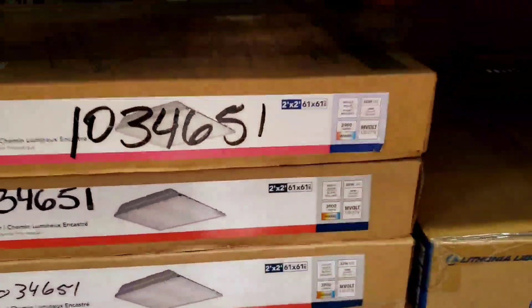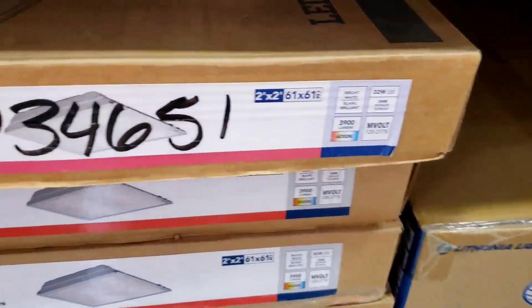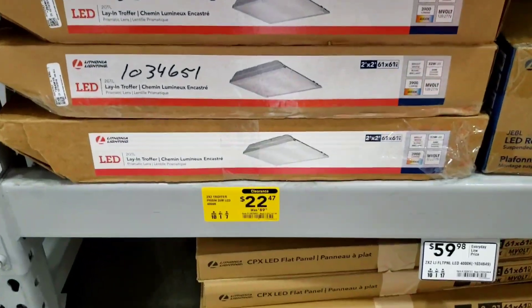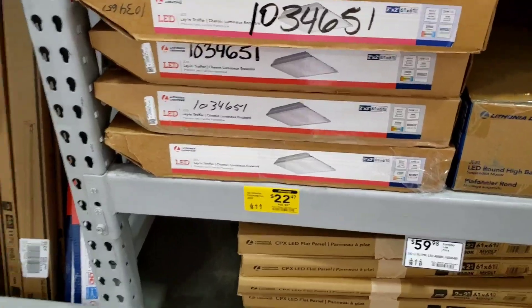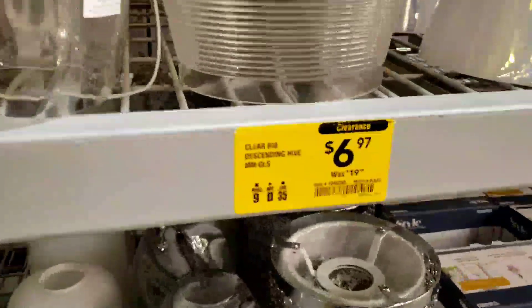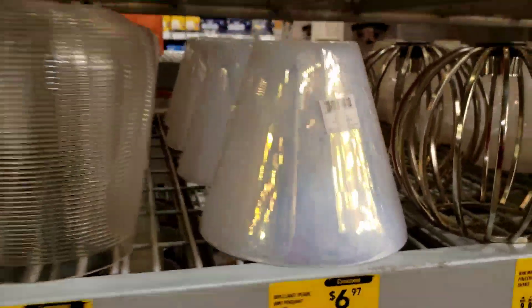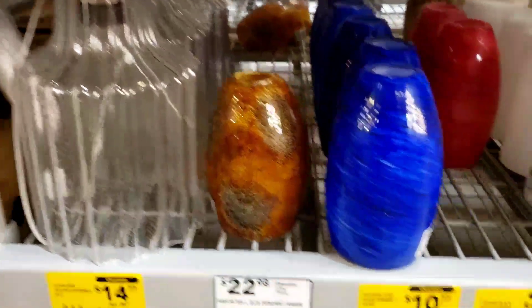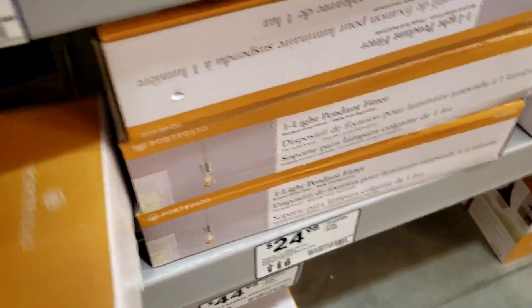$89 LED. Y'all, the prices are pretty good in here today. I'm actually surprised. I might start coming to Lowe's once a week. I'm going to go back.